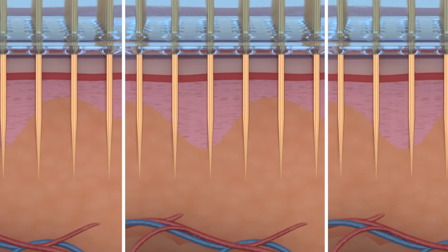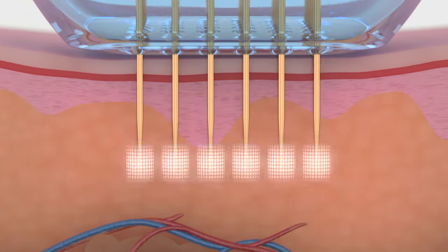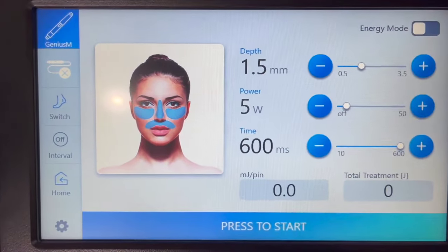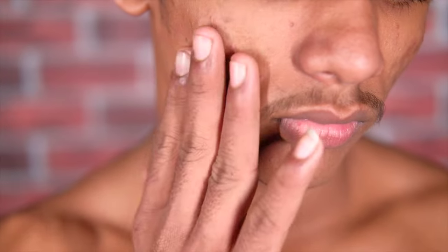But if you use a good brand, for example Genius, Infini, Intensive, Morpheus 8, all of these devices provide a good amount of energy. Some of these devices provide insulated energies — in other words the needle itself has got insulation and the heat is delivered right at the tip. This is important especially if you have a darker skin type or if we're using higher energy settings.